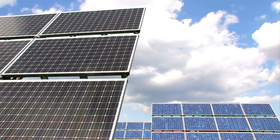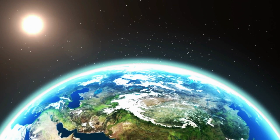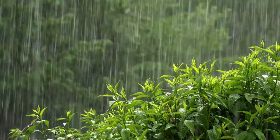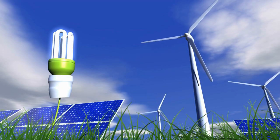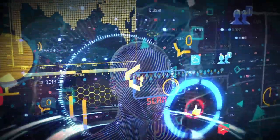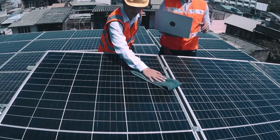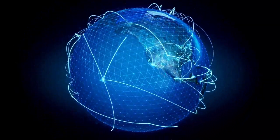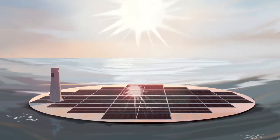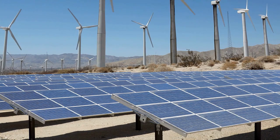In conclusion, solar paint is a spectacular innovation that has the potential to change the world as we know it. It represents a major step forward in the fight against climate change, the transition to renewable energy, and the creation of a more sustainable future. By harnessing the power of the sun through a simple coat of paint, we can create a cleaner, greener, and more equitable world for generations to come. One of the most exciting aspects of solar paint is its ability to create new and innovative applications for renewable energy.